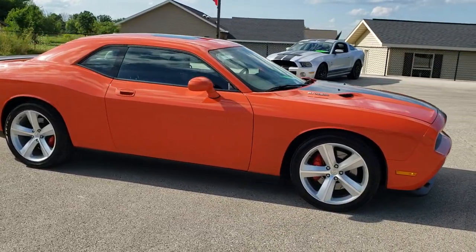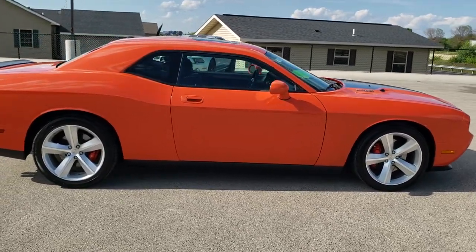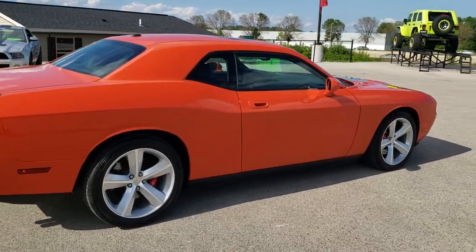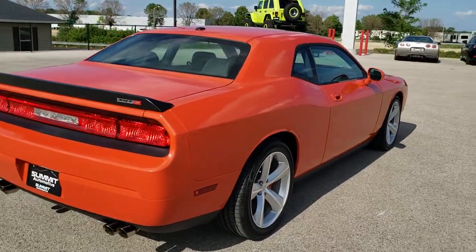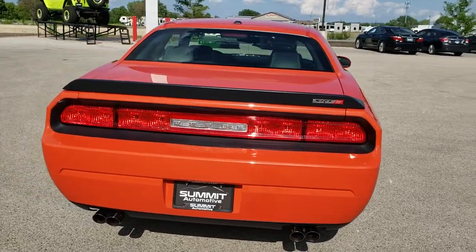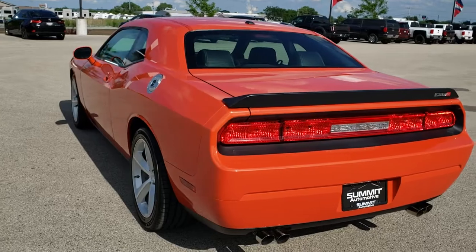This car has the 6.1 liter V8 Hemi motor which pumps out 425 horsepower. This car has been fully safetied and inspected by our service shop, has a fresh oil and filter change. All the fluids have been checked and topped off and this car is 100% ready to go. Hemi orange is the color.